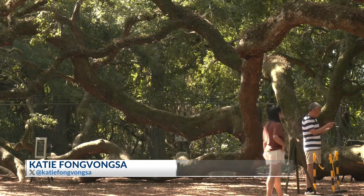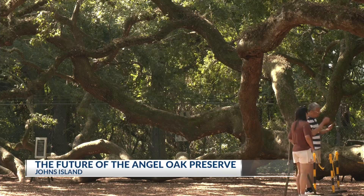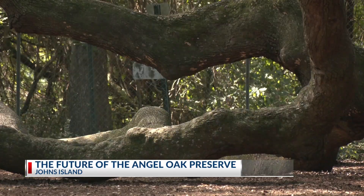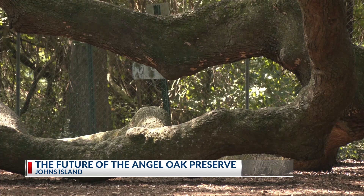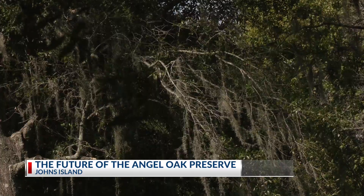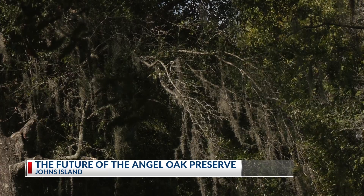The famous Angel Oak Tree is expecting to have a much larger home. The preserve initiative is planning to expand to a total of 44 acres surrounding its park. The Low Country Land Trust and the City of Charleston are working together to provide an improved space for the tree and its visitors. The Angel Oak sits on nine acres owned by the city, and the remaining 35 acres are on protected conservation land, preventing development in the surrounding area.